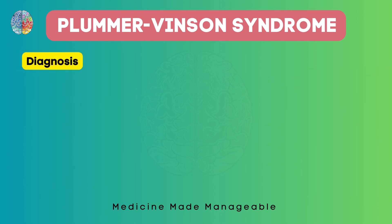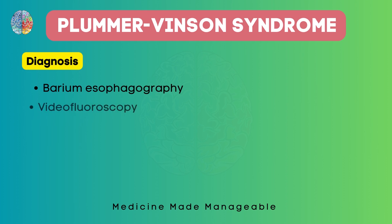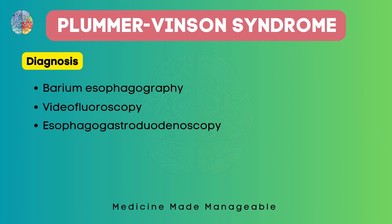To diagnose this condition, we can do a barium esophagography, video fluoroscopy, or esophagogastroduodenoscopy. All three of these will show us whether esophageal webs are present. If they are present, we look for the other symptoms, and this way we can diagnose whether the person has Plummer-Vincent syndrome.